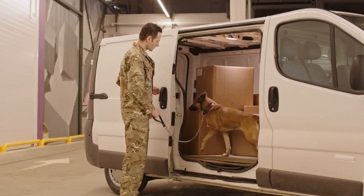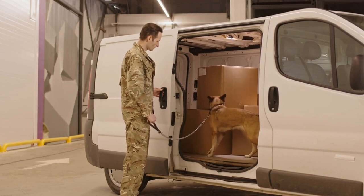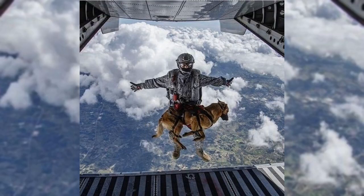Belgian Malinois have been used in military service for many years, primarily as sniffer dogs. Their acute sense of smell, combined with their high energy level, makes them ideal for detecting explosives, weapons, and other hazardous materials. In recent years, Belgian Malinois have been trained as special operations dogs, serving alongside Navy SEALs and other elite military units.